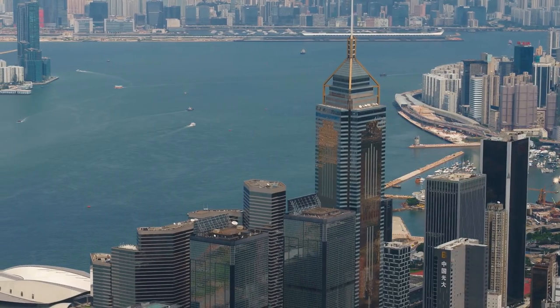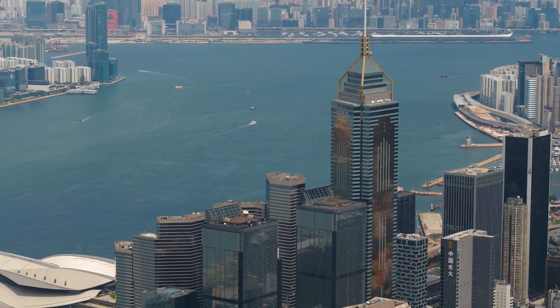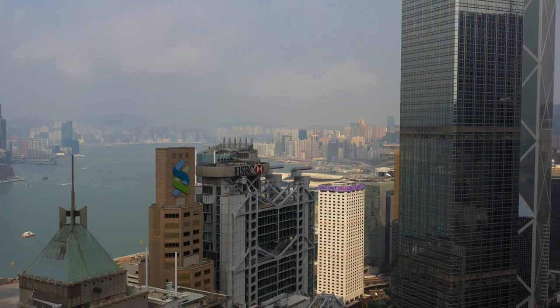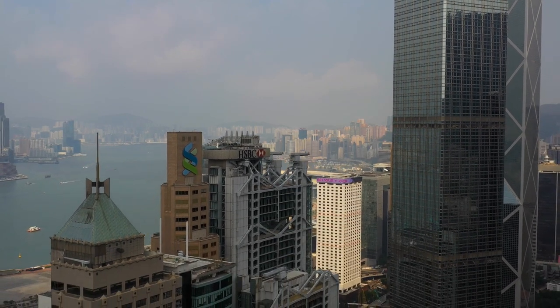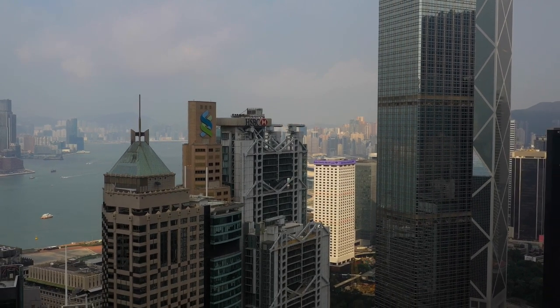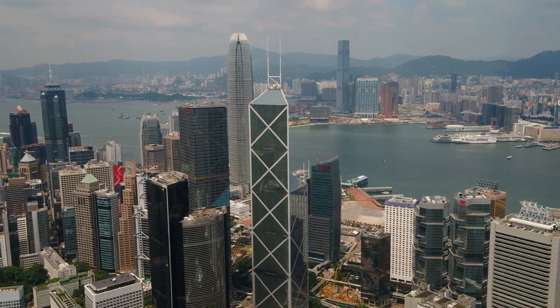As one of the most popular tourist attractions in Hong Kong, Victoria Bay offers breathtaking views of the surrounding skyline and harbor. The bay is surrounded by towering skyscrapers, creating a striking contrast between nature and urban development. Visitors can enjoy panoramic views of the cityscape from various vantage points along the bay.